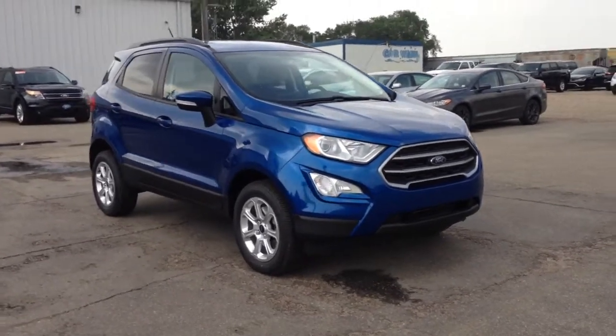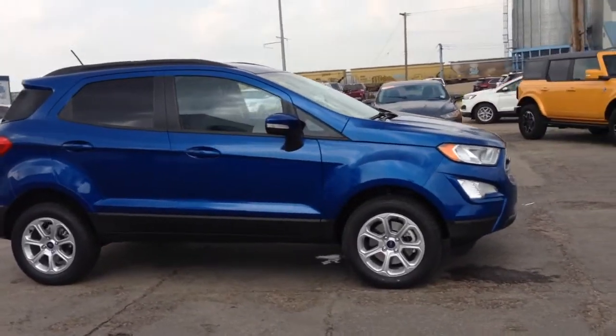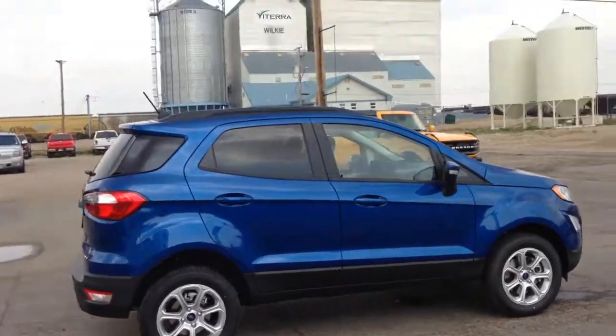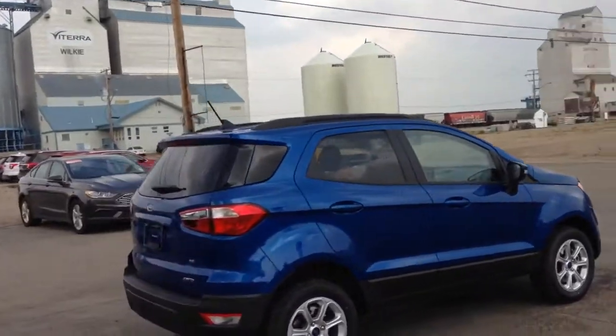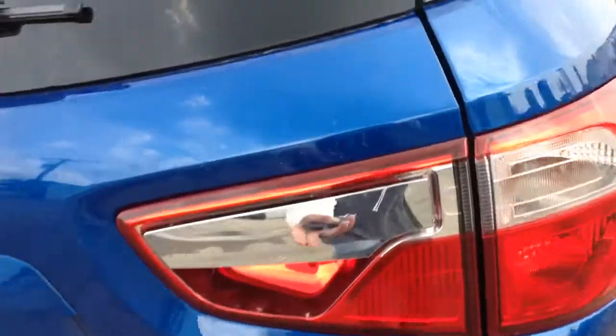Hey everyone! Check out this 2021 Ford EcoSport SE in this gorgeous blue. It has reverse cameras and sensing, and if you check up top you got your roof rails. We'll come around to the back — you got a swing gate rear door.